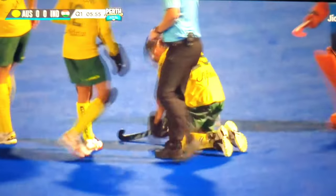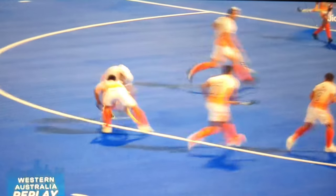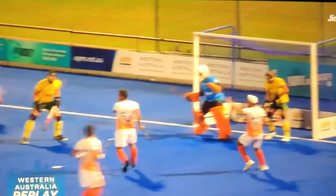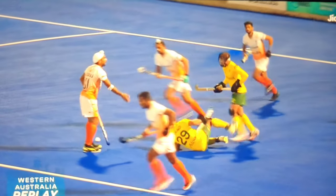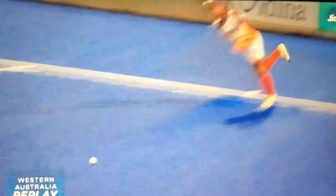Speaking of bravery, that was just about enough to brand him. It's so tough and brave — that would have hurt him, that was flicked with real power. He'll be in some pain. Mandeep dropped a ball to give India a 1-0 lead.